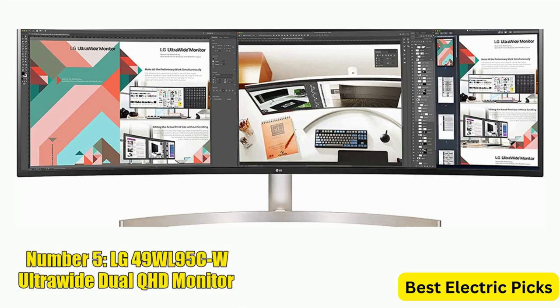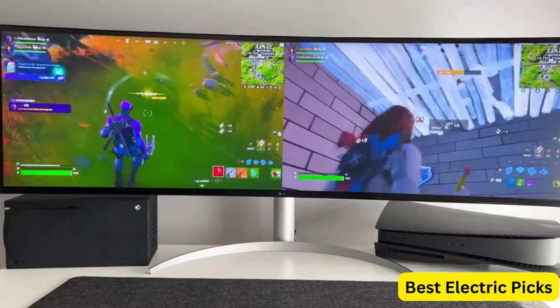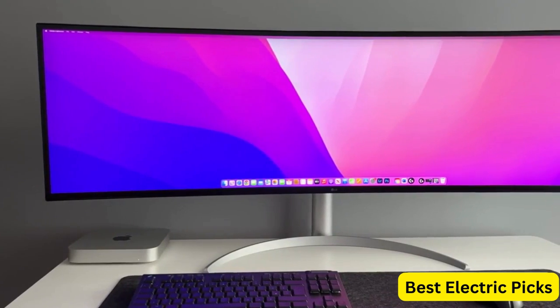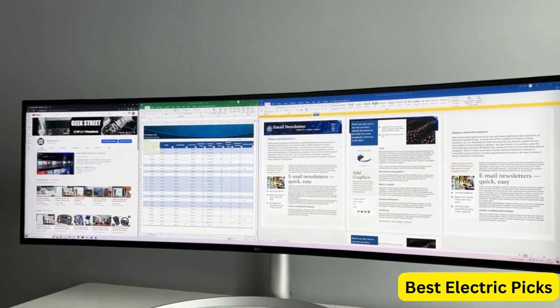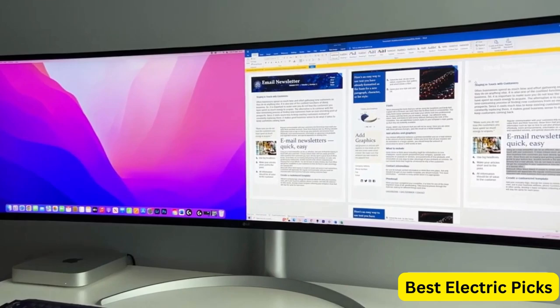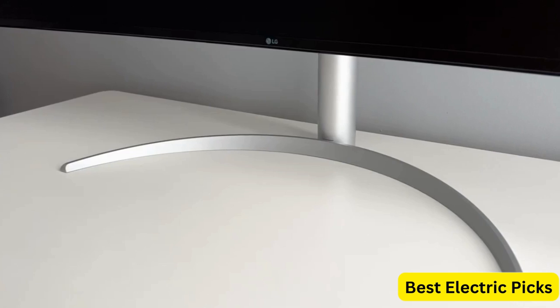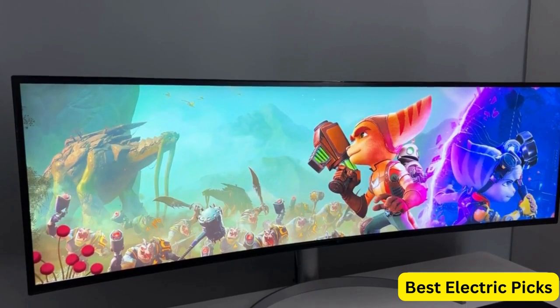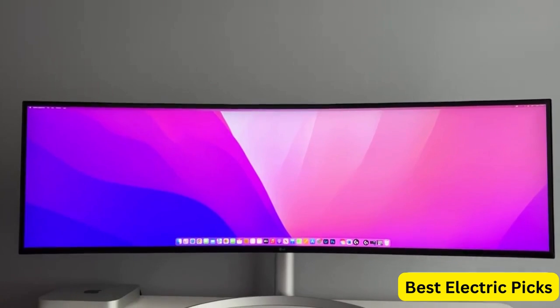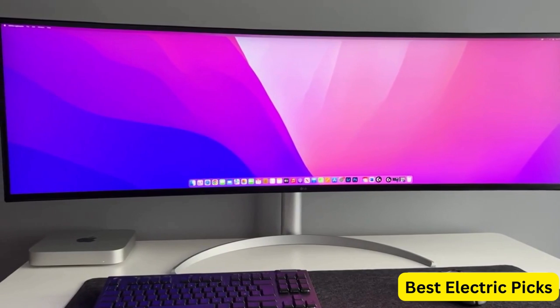Number 5: LG 49WL95CW Ultrawide Dual QHD Monitor. The LG 49WL95CW is a premium monitor that offers a large, immersive display for professional use. With a massive 49-inch 32:9 curved IPS display, it boasts a resolution of 5120 x 1440, providing an exceptional viewing experience. The monitor includes multiple connectivity options, including USB Type-C, HDMI, and DisplayPort. It also features an ambient light sensor that adjusts screen brightness based on environmental lighting, making it easy on your eyes during extended use. The LG 49WL95CW also features HDR10 support, which enhances color accuracy and contrast, making content more vivid and lifelike.